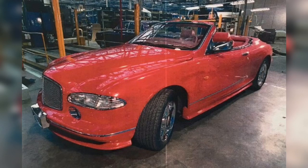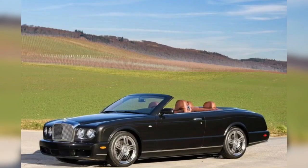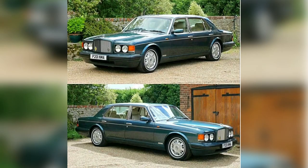Hello everyone, good evening, welcome back to my channel Car and Cars. Today we'll talk about the Bentley 2000 model. In 2000 and 2001, the Bentley renamed the RL, and from 2003 a long wheelbase model was launched.